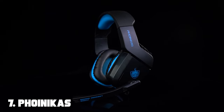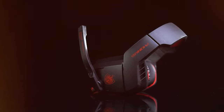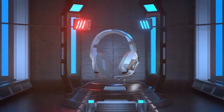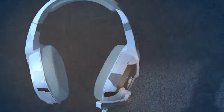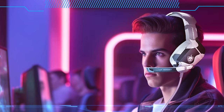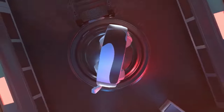Finally, the number 7 position is held by the PHONIKAS Gaming Headset for £4. This exceptional budget-friendly headset is designed for gamers seeking quality audio and comfort. Featuring 50mm drivers, it delivers clear and immersive sound, ensuring you hear every detail of your game. The adjustable, noise-canceling microphone ensures your team can hear you clearly during cooperative play. Comfort is a standard feature — the soft and breathable ear cushions provide a comfortable fit, even during long gaming sessions, and the adjustable headband ensures a secure, customizable fit for gamers of all sizes.